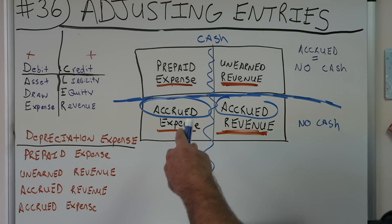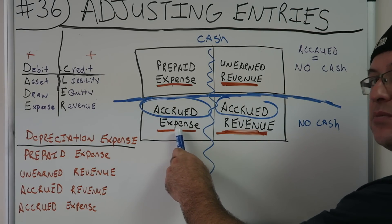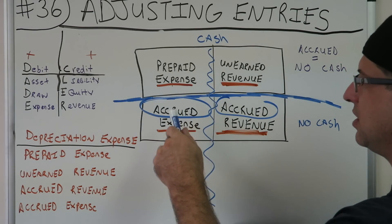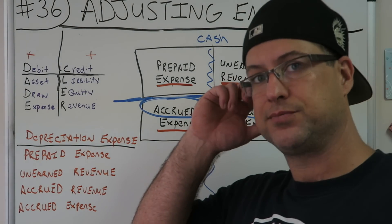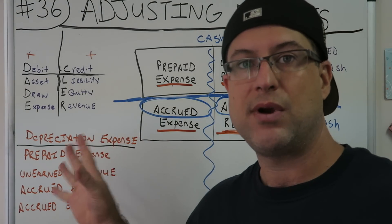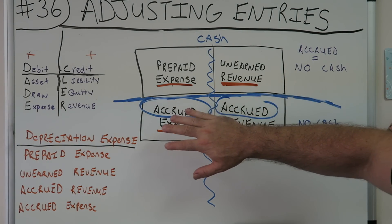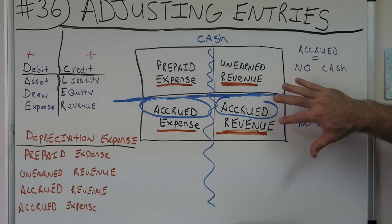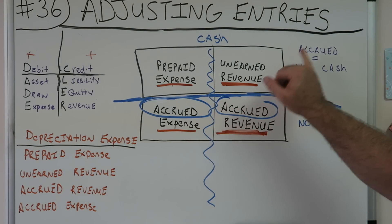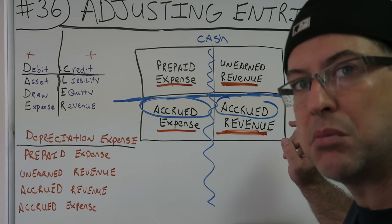So let's go. The accrued expenses — wages that are an expense that have been incurred but no cash. If there's no cash, something else had to happen — the expense had to happen. Then accrued revenue: no cash, something had to happen. Revenue, no cash — I worked but didn't get the cash yet. So accrued revenue is: did work, no cash.